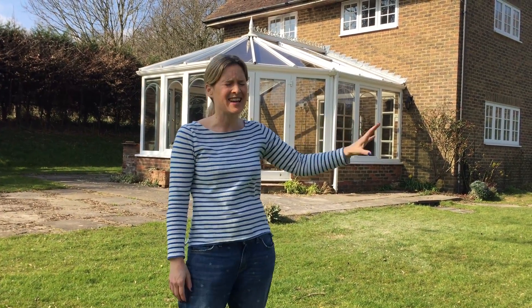So there we have it - that's our new house. We are going to completely remodel the outside, and there isn't going to be an inch of the inside that I'm not going to completely change. I'm going to document it all here on my YouTube channel, so make sure you subscribe to keep up to date with how we're getting on.